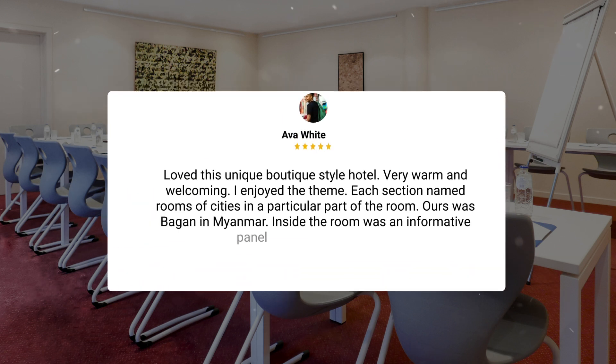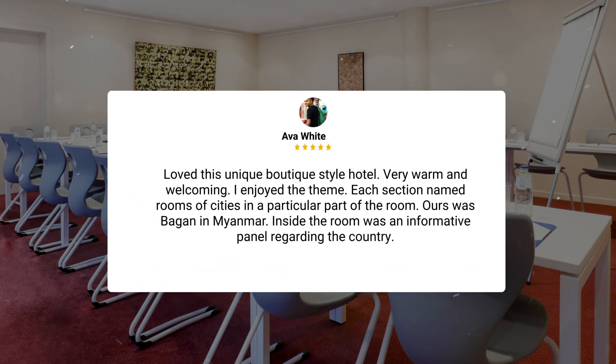Loved this unique boutique style hotel — very warm and welcoming. I enjoyed the theme: each section named rooms after cities in a particular part of the world. Ours was Bagan in Myanmar. Inside the room was an informative panel regarding the country.